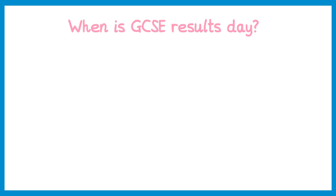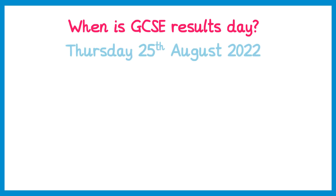Hi everyone and welcome to this video where I'm going to answer some of your questions about GCSE results day. The first and most obvious question is when is results day, and this year it's on Thursday the 25th of August.